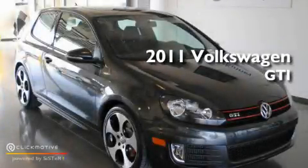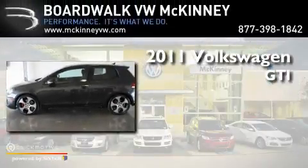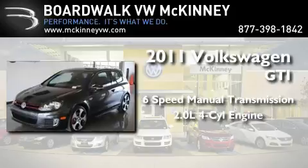This is a brand new 2011 Volkswagen GTI. This hatchback has a six-speed manual transmission and an inline four-cylinder engine.